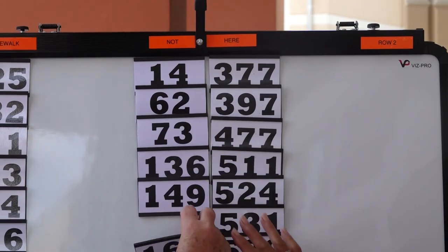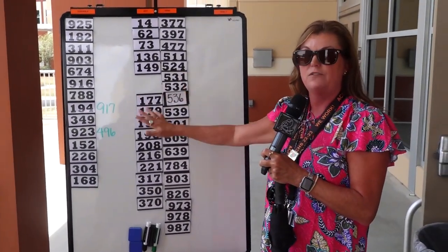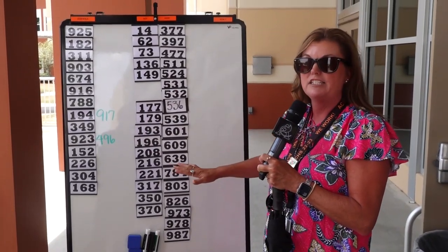And then in the middle are buses that have not yet arrived. So when you get out here, the first thing you need to do is look at the bus board and see if you can locate your number and see where it is.